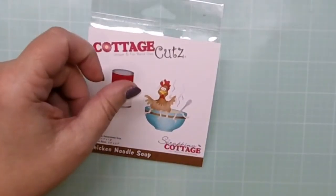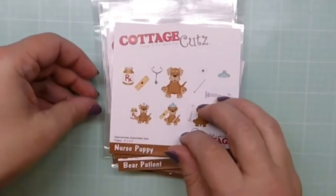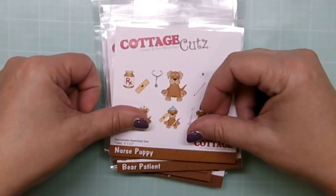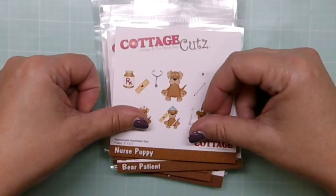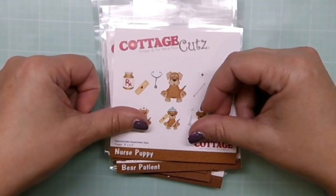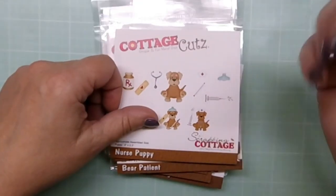So there you have it — those are the 12 new dies coming out for the Black Friday release. Go check it out on Black Friday! I hope you have a great Thanksgiving. I'll be back again on the Cottage Cuts channel on the 27th — after we've eaten everything and we're sitting fat and pretty, we'll be ready to do some crafting again. Thank you for joining me, have a great holiday, see you soon, bye!